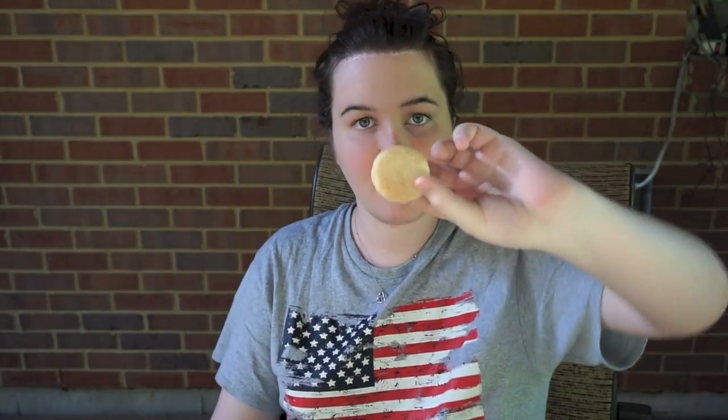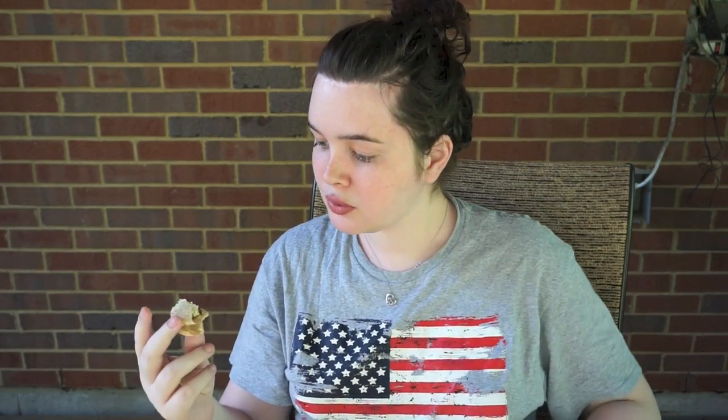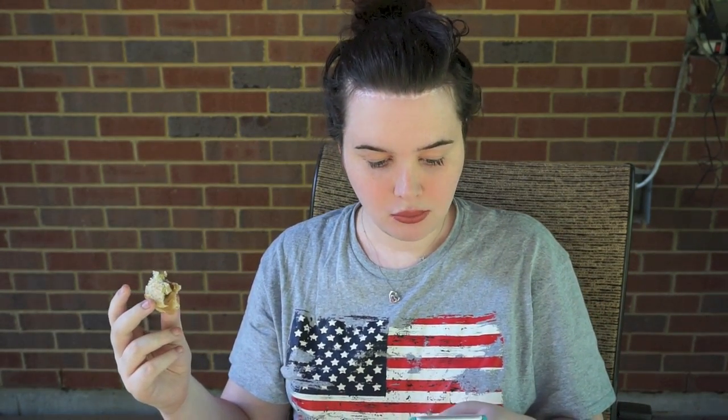This next one looks really good — it has like sparkles on the top. Let me put it in the sunlight. This doesn't look like apple though. It tastes like apple pie, but I'm not seeing it on the list. It could be churro, but I don't really know what churros taste like.